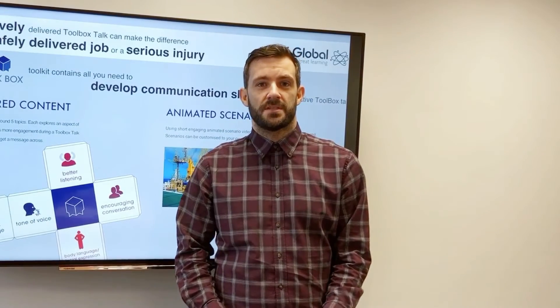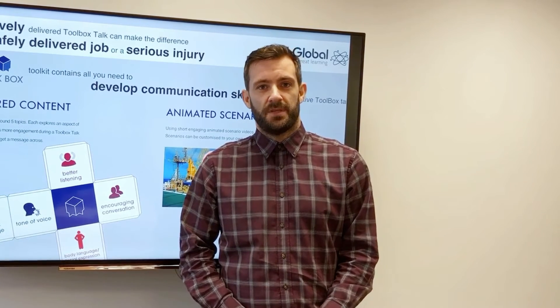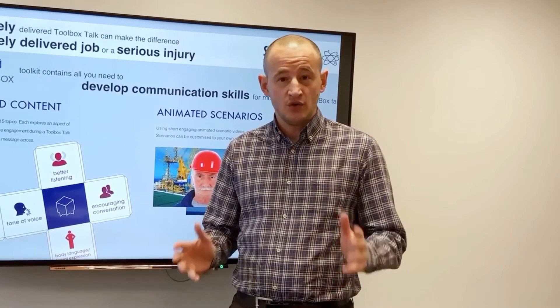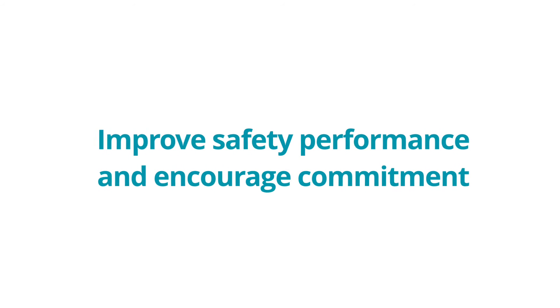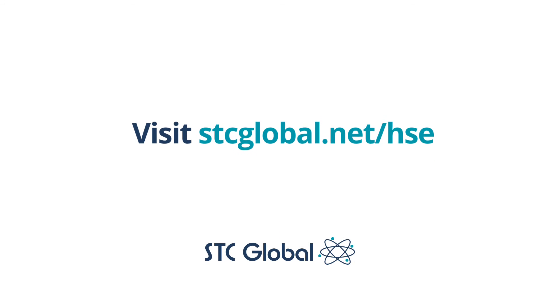Our Toolkits can be fully integrated into your existing HS&E activities, making any transition period easier. Once purchased, there is absolutely no additional cost and your Toolkit can be used anywhere in your business.